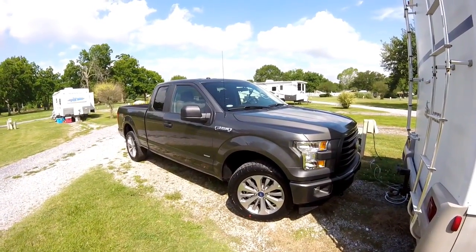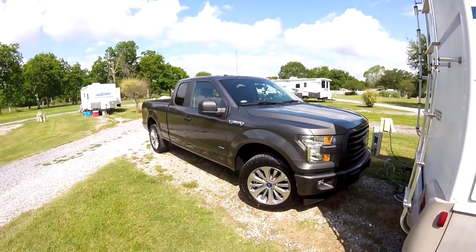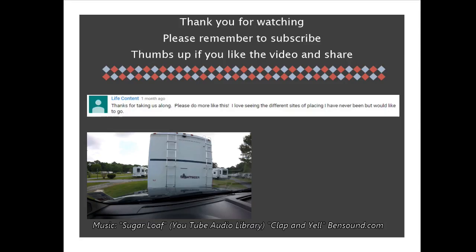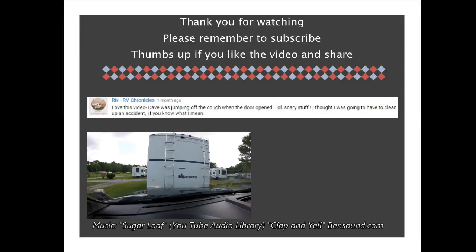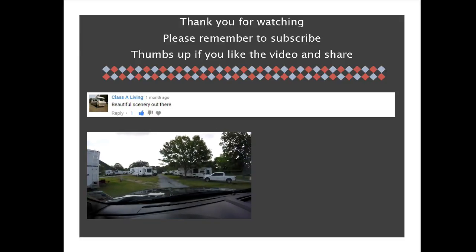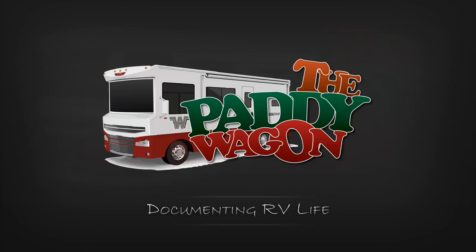Hey, welcome to all my new subscribers — it's great to have you on the channel. And for everybody that's been here with me since the beginning, you know about this evolution; it's been something else. So hang on, we're going to be doing some exciting things and I'll be taping it all. Thanks so much, have a great day, and I'll see you in the next video.